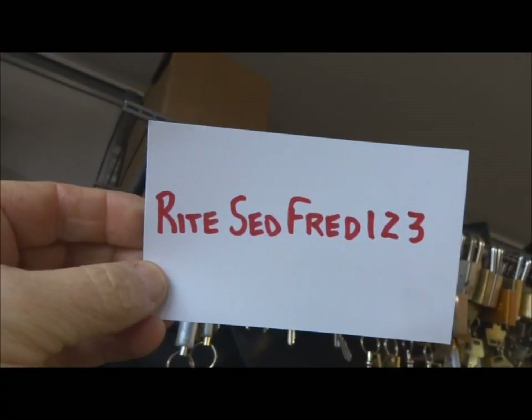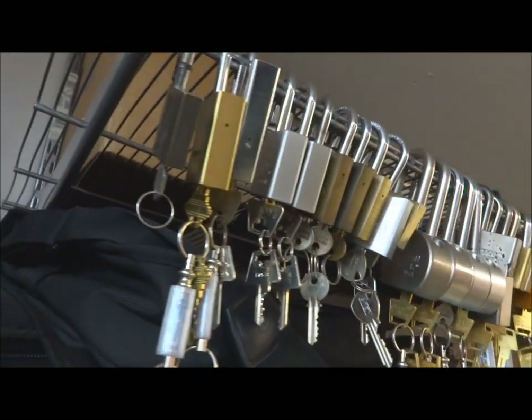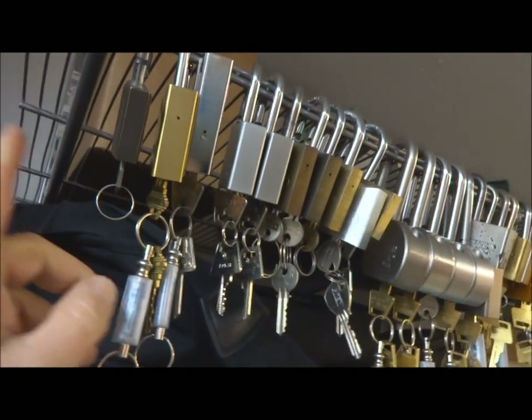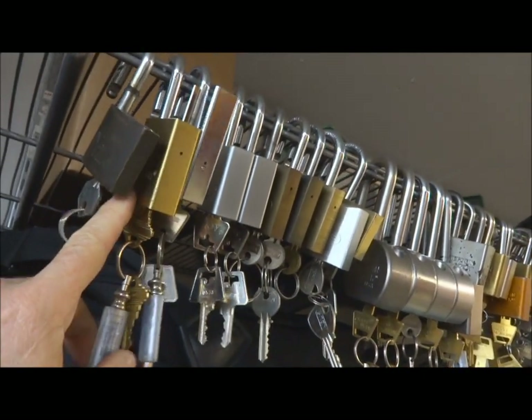I had a request from right said Fred 123 to have a look at some locks. I am not a collector — I think you guys know I've given away a couple hundred locks in the last month or two — but here's what I have left, a lot of it hanging here.